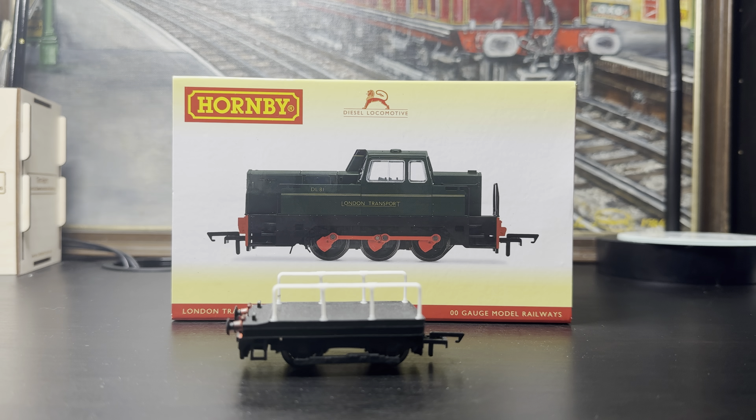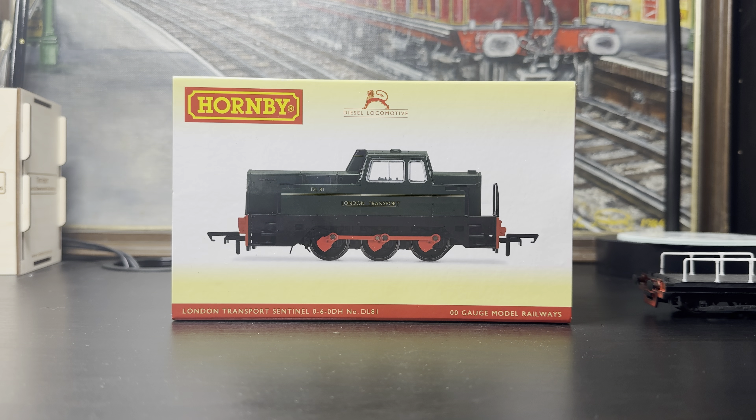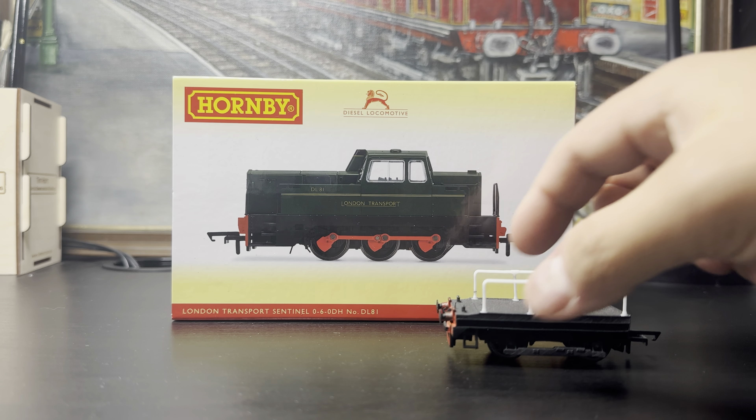Hello everybody, welcome back to another 10 Minute Trains episode. I'm Eric, and today we're going to look at something made by Hornby, which is quite unusual for me — I don't buy a lot of Hornby products. But it is this: the London Transport Sentinel by Hornby Railways. Let's get it out of the box and get into it.